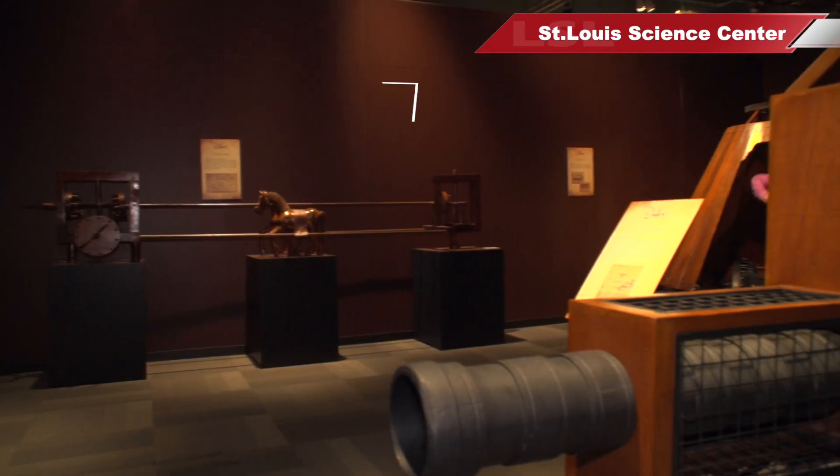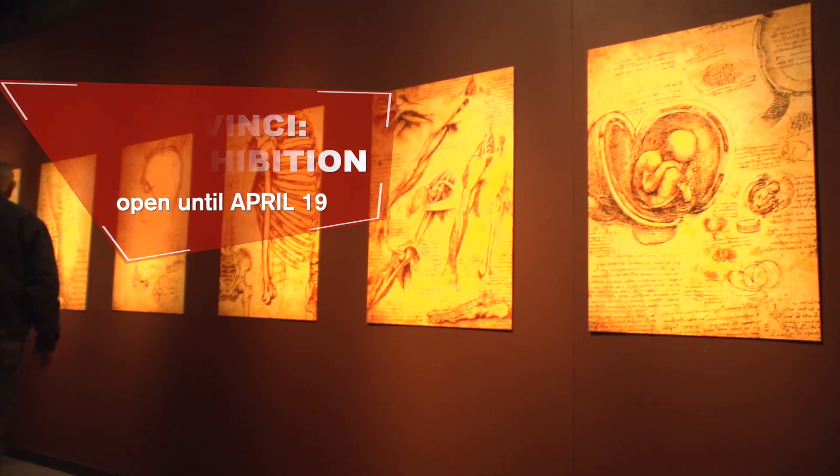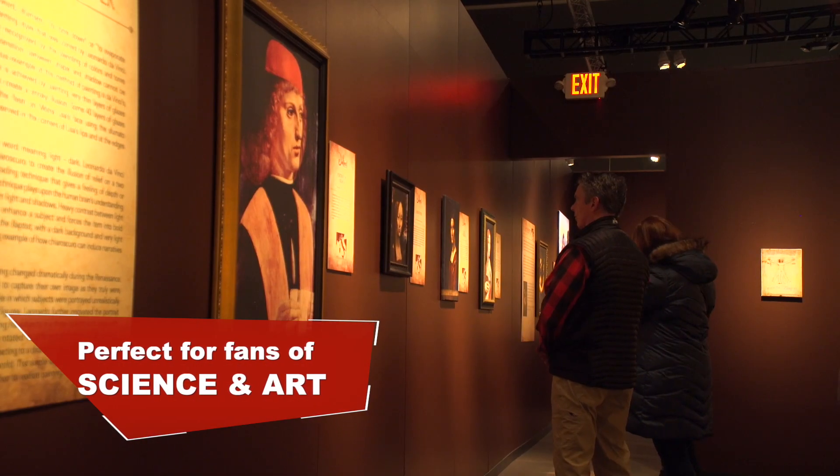I'm Molly from The Night Network and today we're at the St. Louis Science Center. We're going to go upstairs and visit the Da Vinci exhibit — it's only here until April 19th, so we're going to go see what it's all about. I'm a huge science nerd and I love art, but honestly I don't know that much about Da Vinci, so I'm really excited to learn more. So let's go check it out!